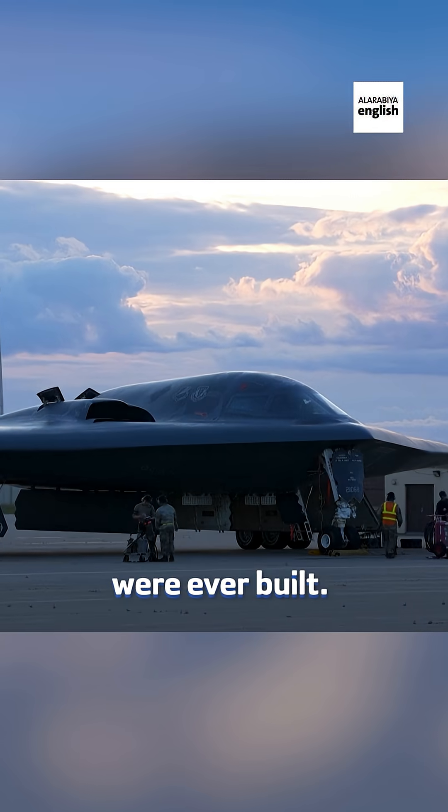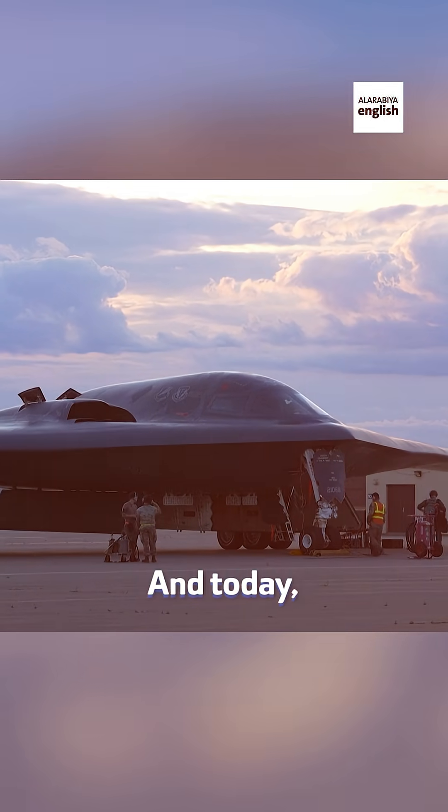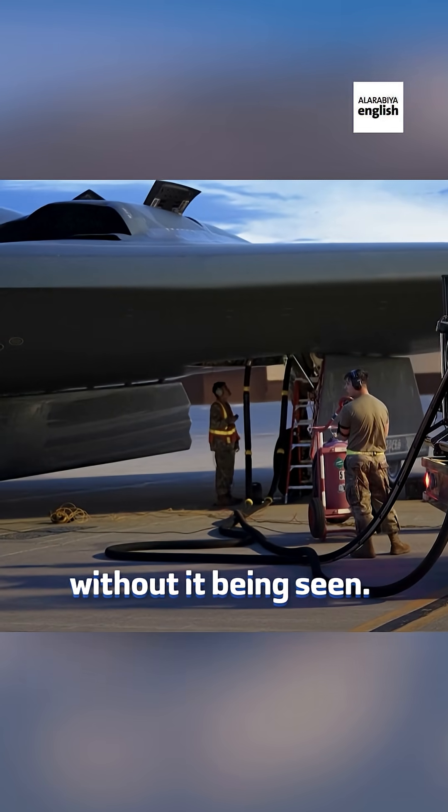Only 21 B-2 bombers were ever built. Each one cost over $2 billion. And today, it's the only aircraft that can carry the MOP and reach anywhere on Earth without being seen.